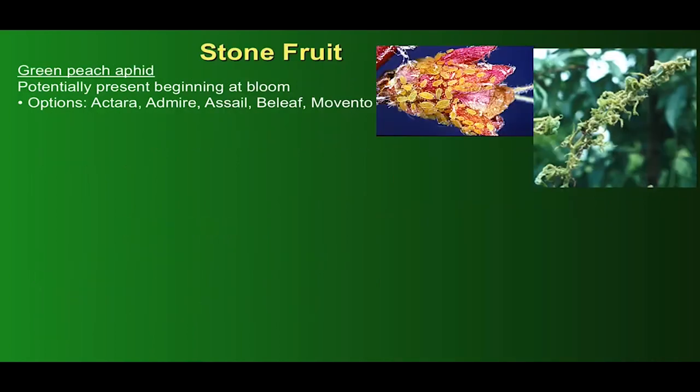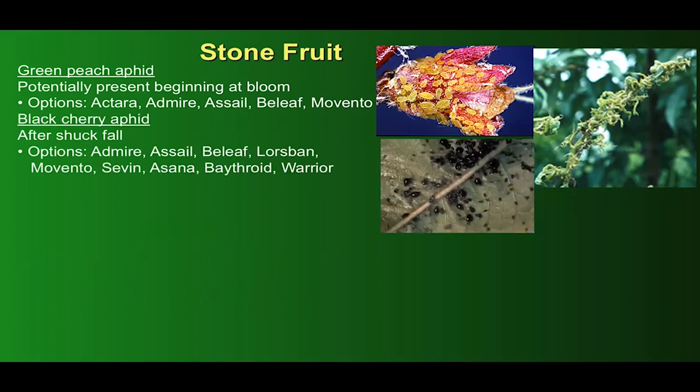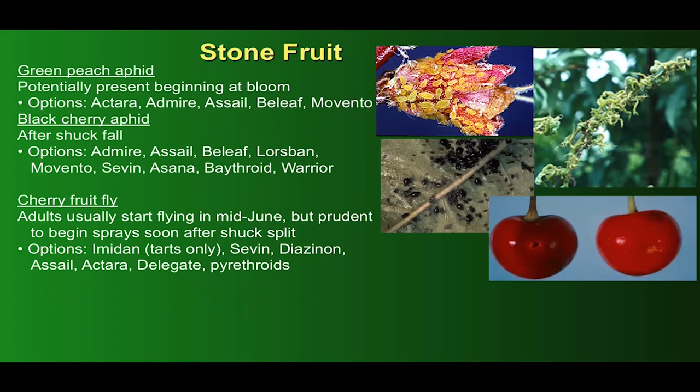Finally, a look at stone fruits. Green peach aphid is potentially present at the beginning of bloom and is capable of causing serious foliar damage. Black cherry aphid similarly starts showing up usually after shuck fall. Cherry fruit fly adults usually start flying in mid-June, but it's often prudent to begin sprays soon after shuck split — following up from your plum curculio sprays. Options include Imidan, Sevin, Avaunt, Actera, Delegate, and pyrethroids.